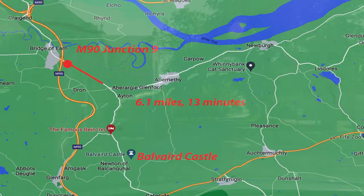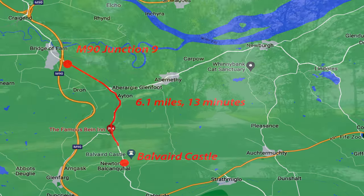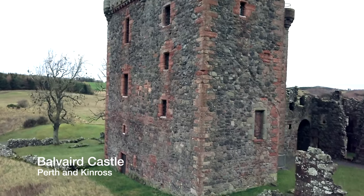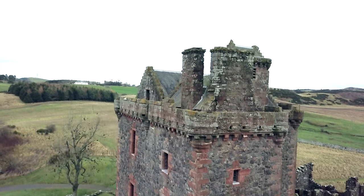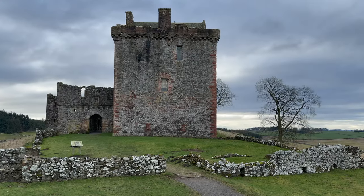Travelling south from Perth, take Junction 9 on the M90 and then the A912 towards Glenfarg. Balvaid Castle is open all year and is free to enter. There is a small car park that is open in the summer months. It is a five minute walk up from the car park. It is moderately steep but offers great views at the top.